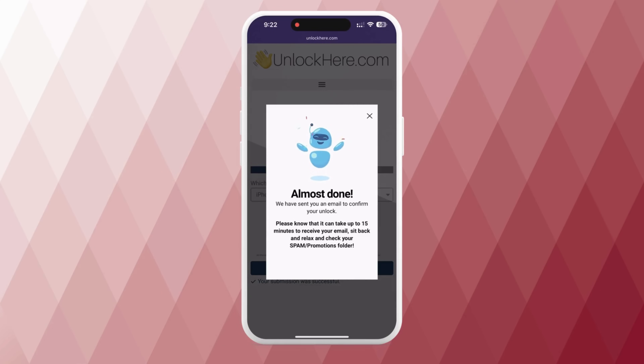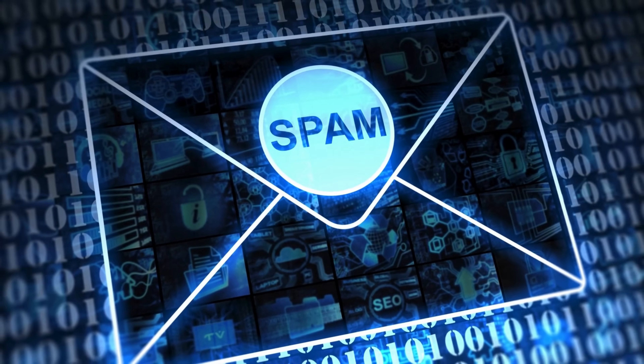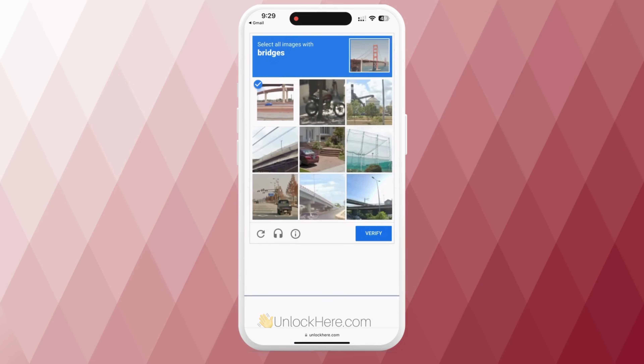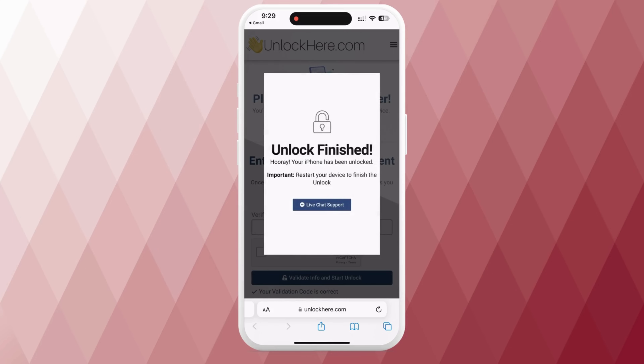After doing all that, you'll receive an email with a confirmation code — make sure you also check your spam or junk folders. Now go back to the Unlock Here website, enter the confirmation code, and once again confirm you're not a robot. Hit Enter and your unlock process starts. That's it — your device will be unlocked.